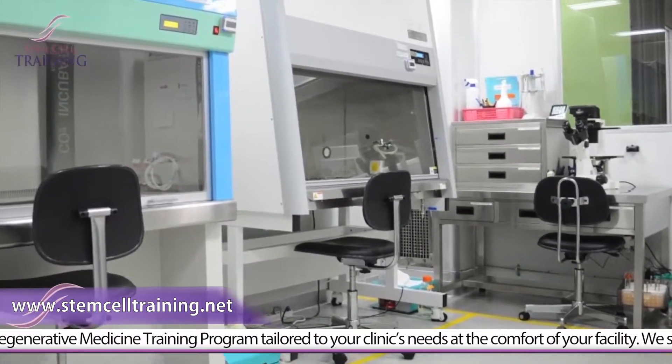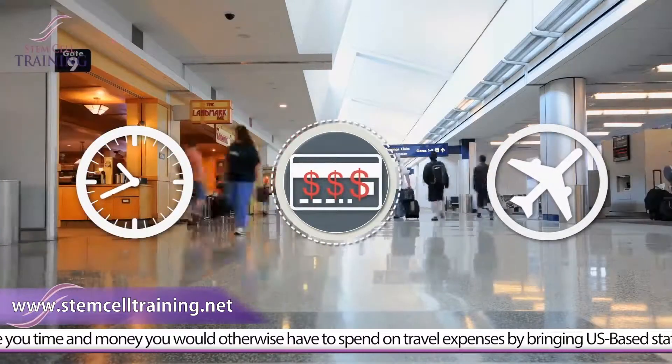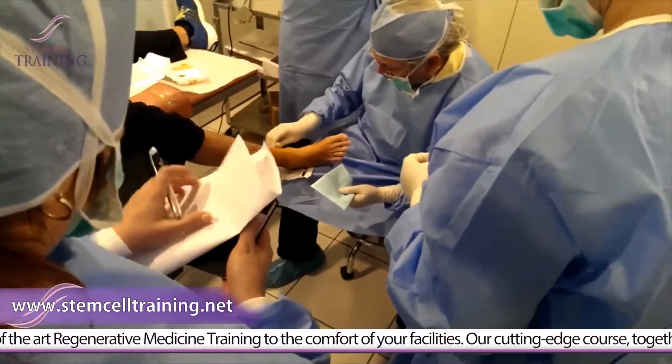At the comfort of your facility, we save you time and money you would otherwise have to spend on travel expenses, by bringing US-based, state-of-the-art regenerative medicine training to your facilities.